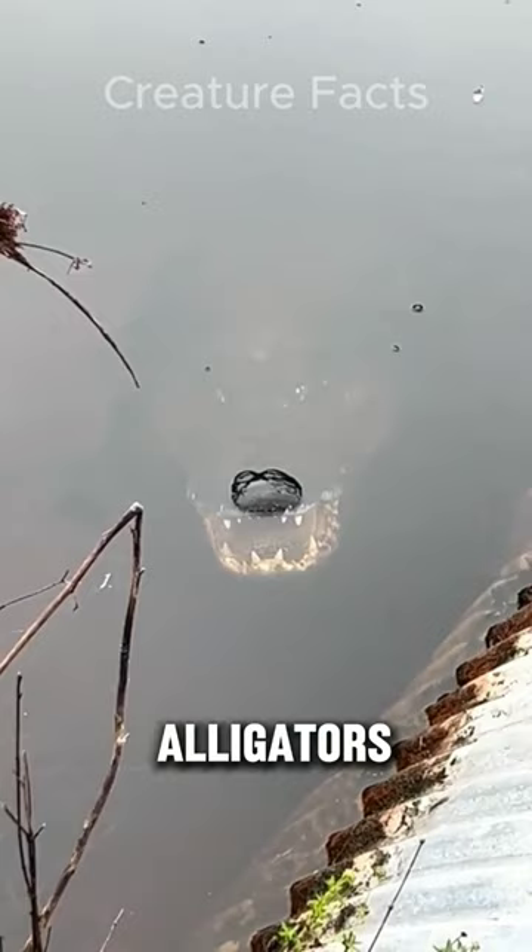Number 4. Alligators are primarily freshwater creatures, found in swamps, lakes, and rivers. Crocodiles are more comfortable in saltwater environments, like coastlines, estuaries, and even out at sea.